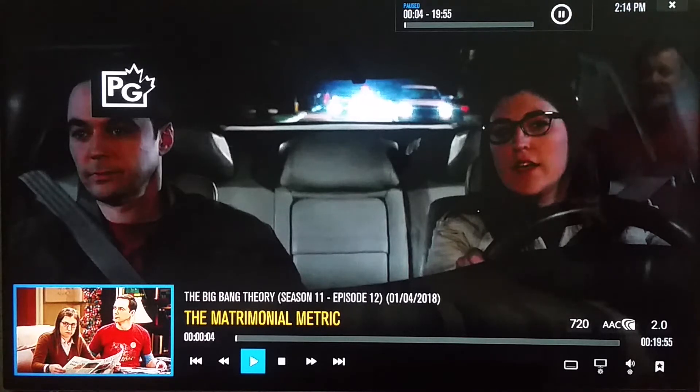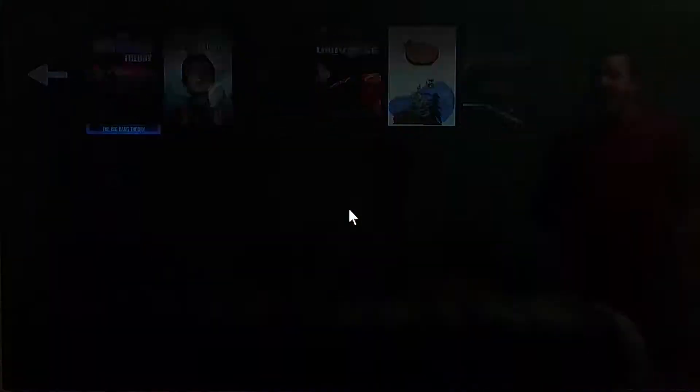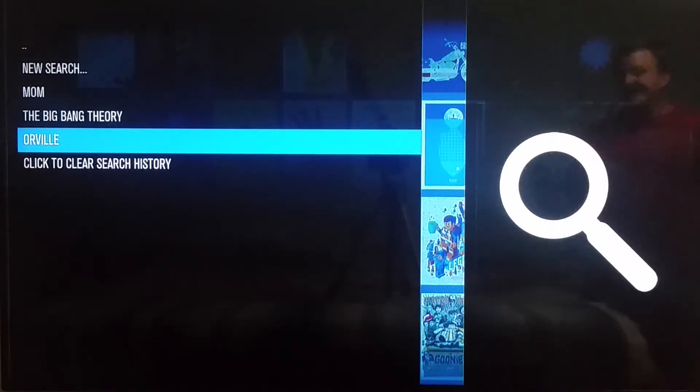The TV shows we've been keeping up with — Mom, Big Bang Theory, Orville, and a couple others we're going to be adding — we'll use Exodus until Elysium does their update and hopefully fixes the problem. I really hope this helped you out. If you're using Elysium and you're trying to load a TV show and it's only pulling up six, seven, eight, nine, or ten sources and you can't watch any of them, you are not alone.